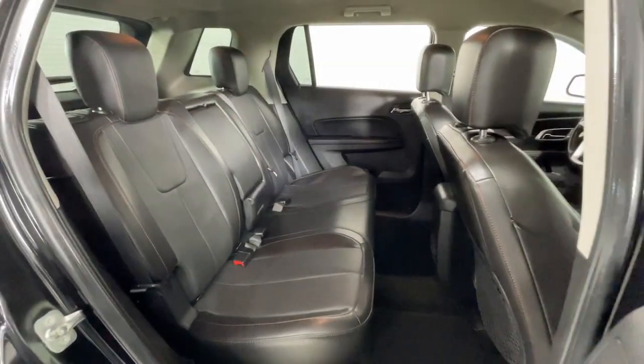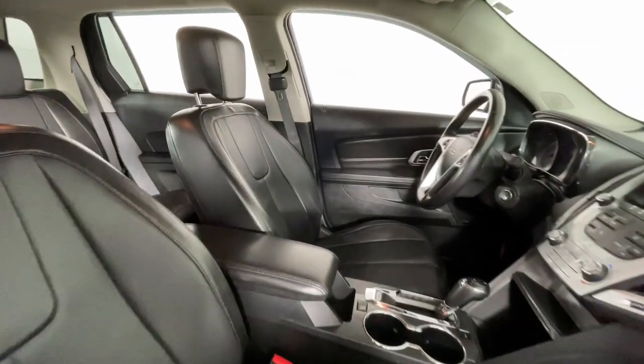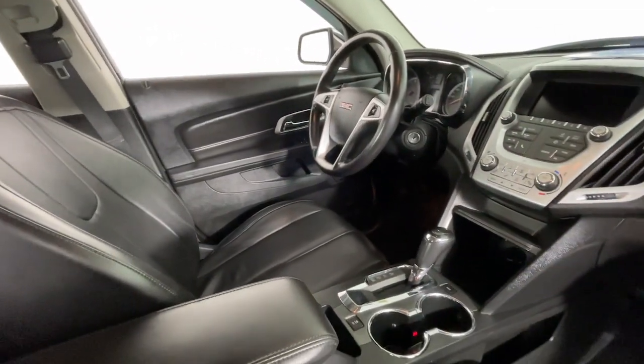These are just some of the great options this vehicle comes with: keyless entry, heated driver's seat, satellite radio, remote engine start, premium sound system, and backup camera.